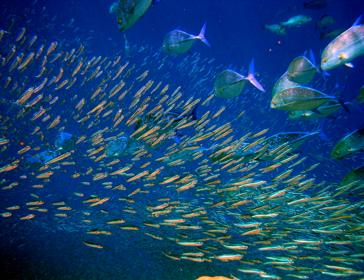Most mesopelagic fish make daily vertical migrations, moving at night into the epipelagic zone, often following similar migrations of zooplankton, and returning to the depths for safety during the day. These vertical migrations often occur over large vertical distances, and are undertaken with the assistance of a swimbladder. The swimbladder is inflated when the fish wants to move up, and given the high pressures in the mesopelagic zone, this requires significant energy. As the fish ascends, the pressure in the swimbladder must adjust to prevent it from bursting.